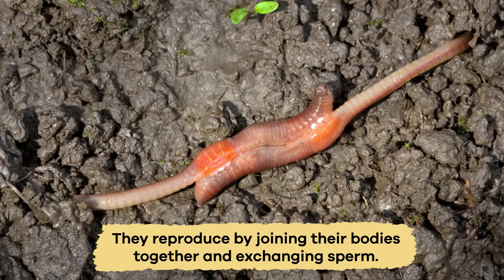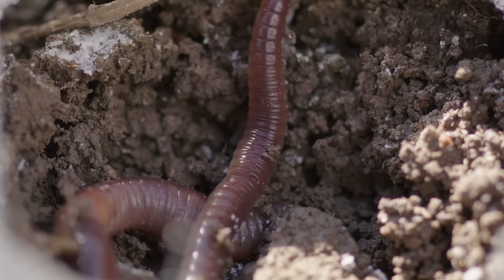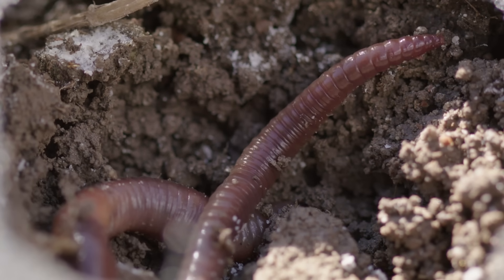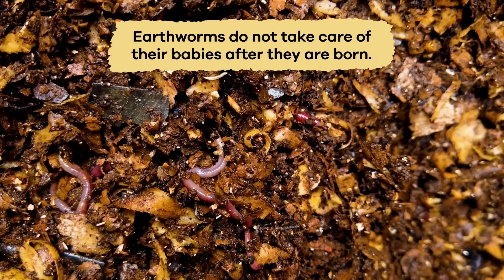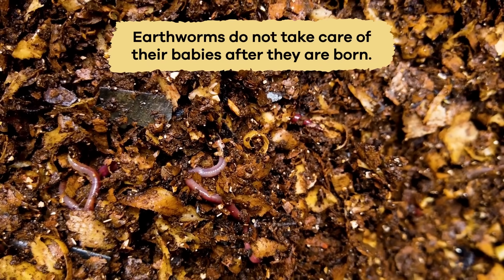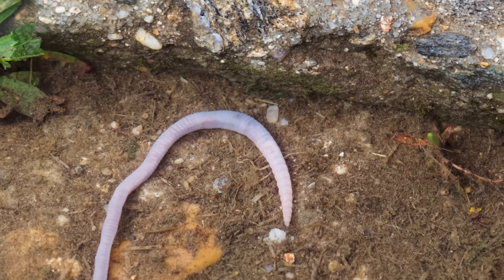They reproduce by joining their bodies together and exchanging sperm. After this, they each lay eggs in a cocoon. The eggs hatch into tiny baby earthworms. Earthworms do not take care of their babies after they are born. Instead, the young worms have to survive by finding food and shelter on their own.